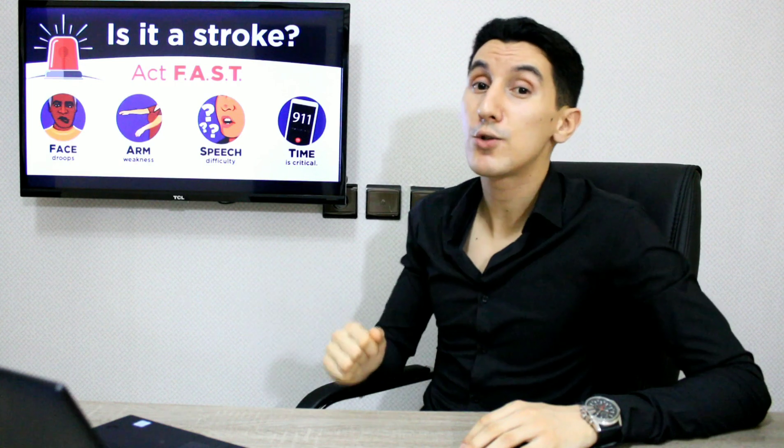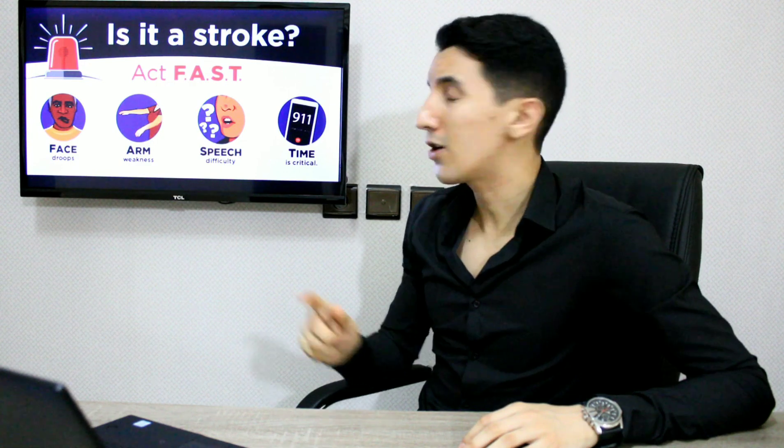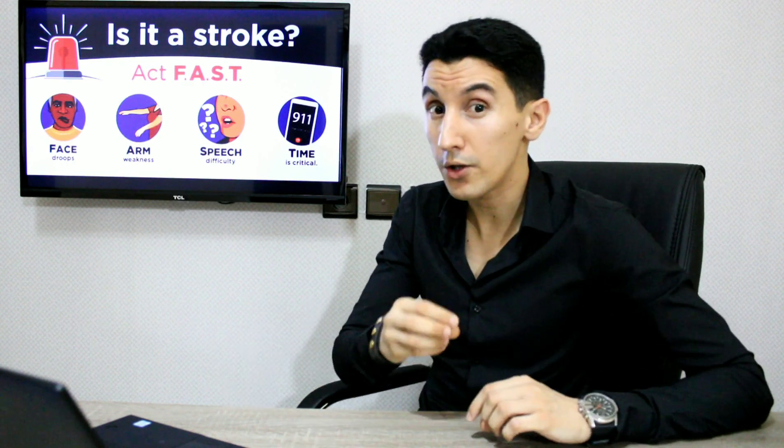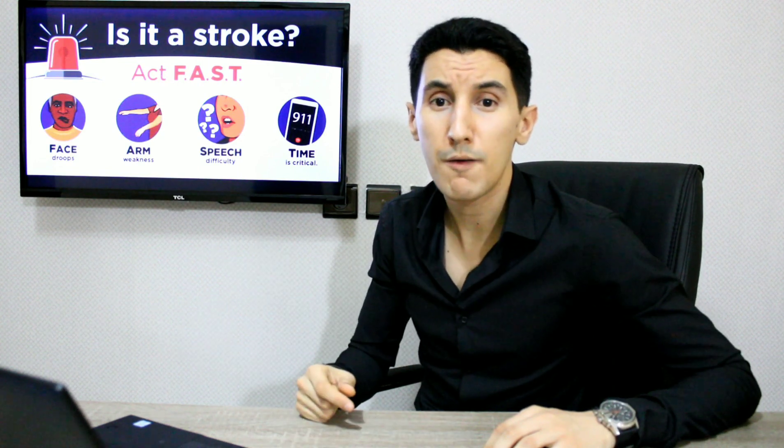If you observe any of those signs, that's your time to call medical emergency services and call for help. Also remember to note the time of the attack — this information is very useful for the ambulance crew or physician upon arrival at the hospital, because they will decide whether to administer intravenous medication to dissolve the blood clots, or if it's too late for that, whether an immediate surgical procedure is needed — after placing the person in a brain scan.